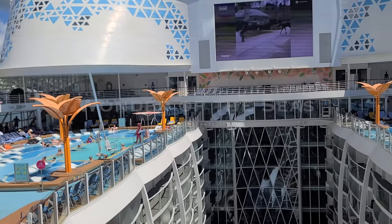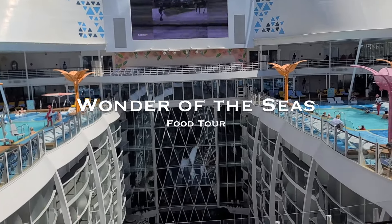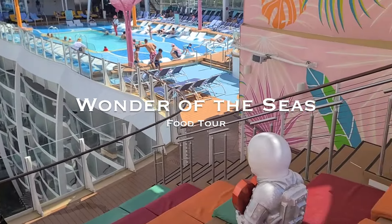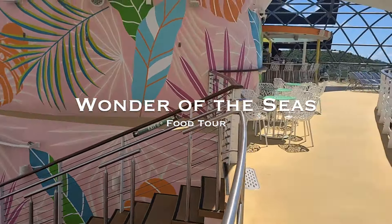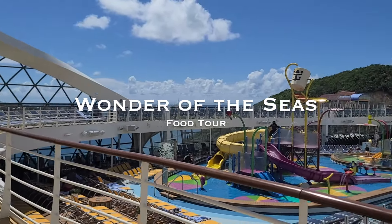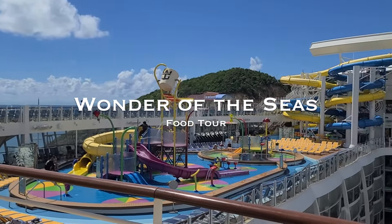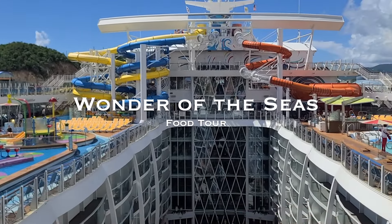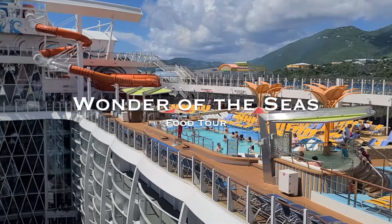What's up guys, it's Pete from the Boat Breakers. I went on six different cruise lines this year to bring you the best content possible. I'd love to be your 14th favorite cruise channel, so please subscribe if you find this video helpful. Join me as I guide you through the complimentary and paid-for dining options available on the Wonder of the Seas.